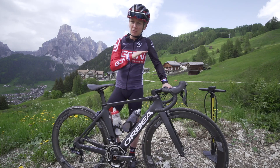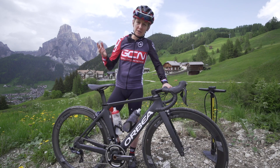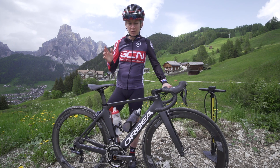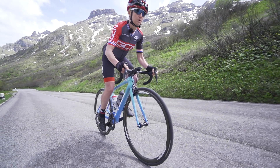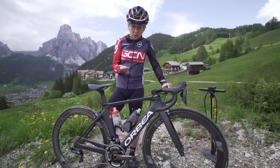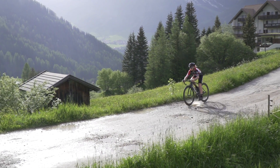Lab tests do actually show that for a smooth surface, higher tire pressure does result in lower rolling resistance than low pressure. But the emphasis there is on smooth surface. Not many roads are actually totally smooth, and on a rough road, every little bump causes vertical movement of the bike and the rider, which is a waste of energy.